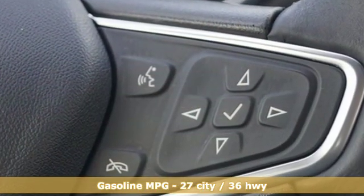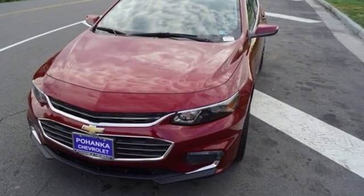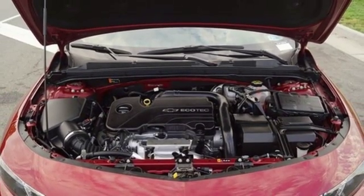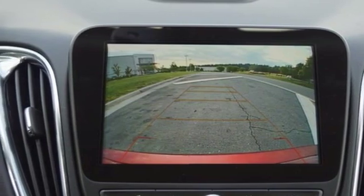External memory control, power heated mirrors, front heated leather bucket seats, auto dimming rear view mirror, doors and push button start proximity key, air conditioning.